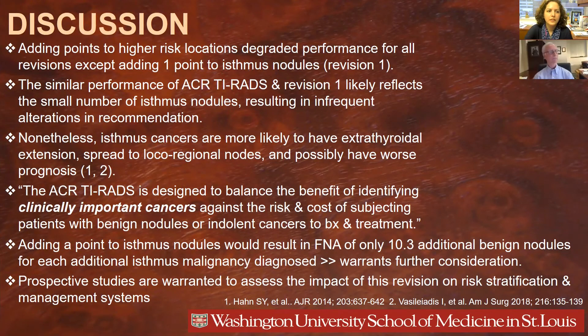This question is very clinically relevant. Adding a point to higher-risk locations has degraded performance for all revisions except adding one point to the isthmus nodule, which is revision one. The similar performance of ACR TI-RADS and revision one may reflect the small number of isthmus nodules resulting in infrequent alteration in the recommendation. However, there is more and more data suggesting that isthmus cancers are more likely to have extra-thyroidal extension and possibly spread to local regional lymph nodes, making them at higher risk of worse prognosis. Isthmus nodules may therefore be more important to detect than nodules elsewhere in the thyroid.